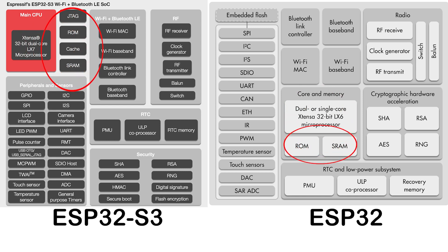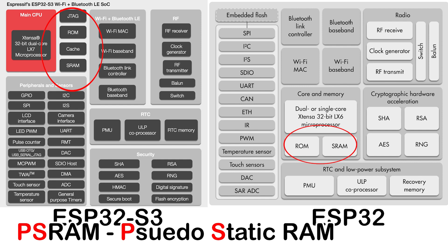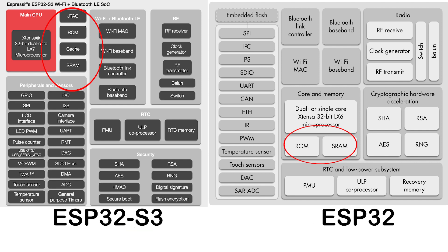Memory-wise, we have roughly the same amount of onboard ROM and static RAM, give or take a little. Expandable with flash and PS RAM as before. But critically, we are now treated to an octal SPI bus for the flash — much faster than the old ESP32 chip could do. The PS RAM — that's pseudo-static RAM — also has some improvements, so for performance-intensive tasks we should see some real gains.